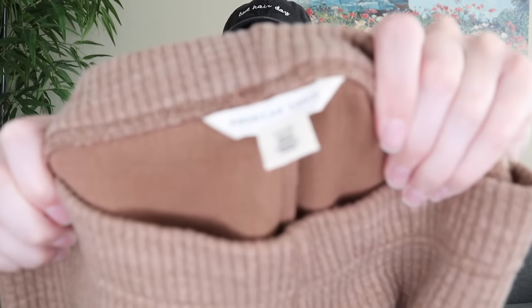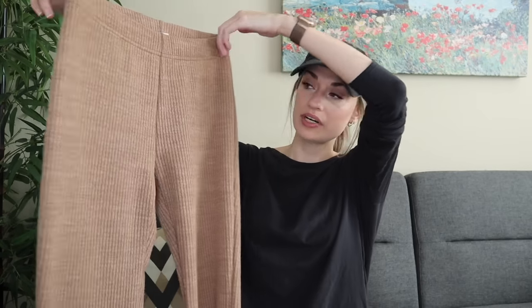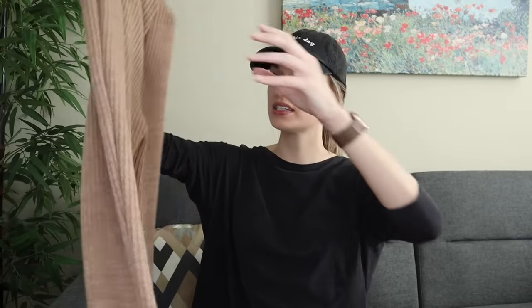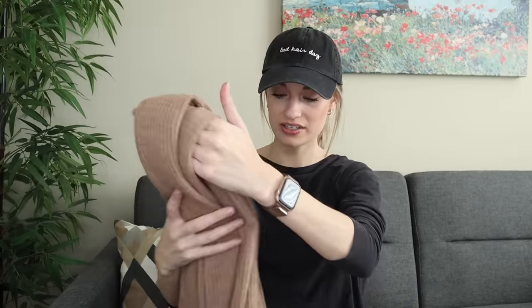I'm going to start off with three pieces I grabbed for myself. This first is a newer-tag American Eagle ribbed high rise flare leg lounge pants. These look brand new and I like the neutral brown color. I'm always needing lounge pants, so I was happy to find those.